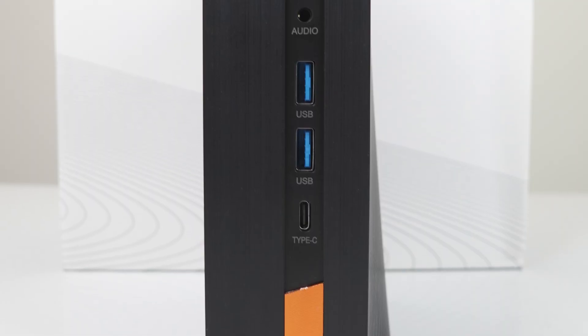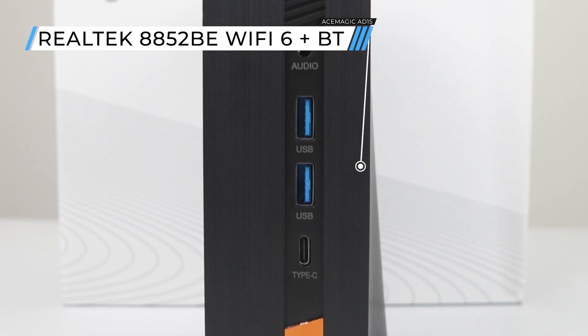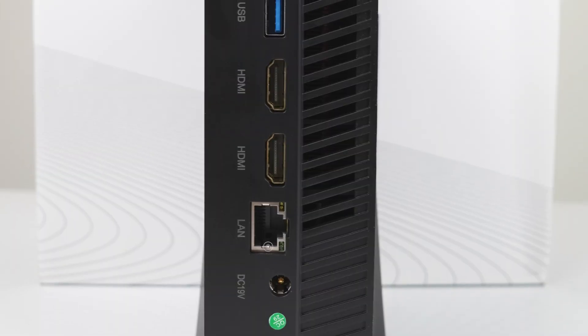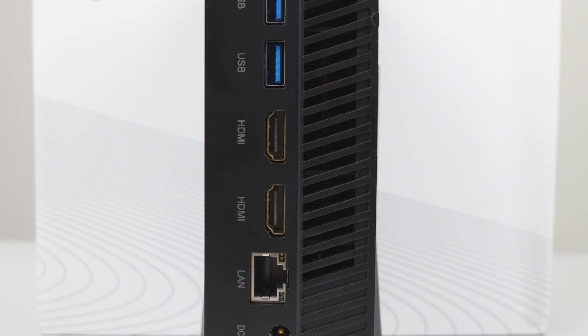The USB Type-C on the front is 10Gb and supports display out up to 4K 60Hz. There's also a pair of USB 3 5Gb ports and an audio jack. On the back is the barrel jack power input, gigabit LAN, dual HDMI 2.0, and another dual USB 3 5Gb.